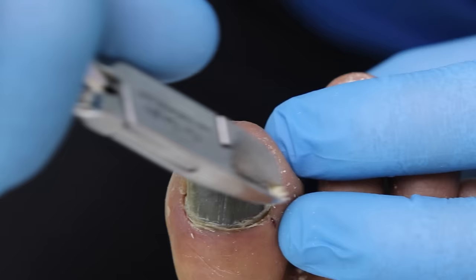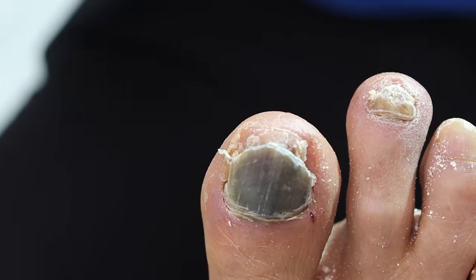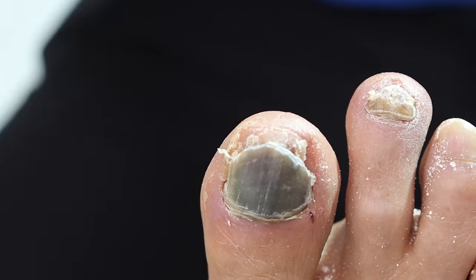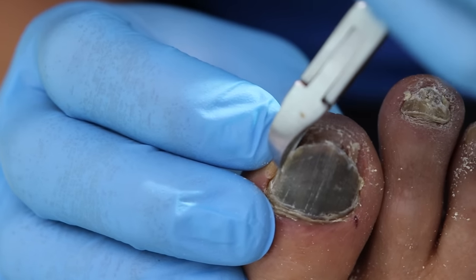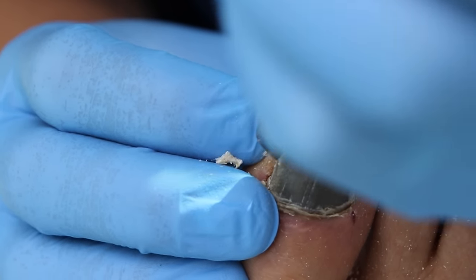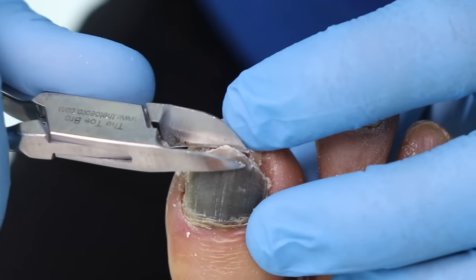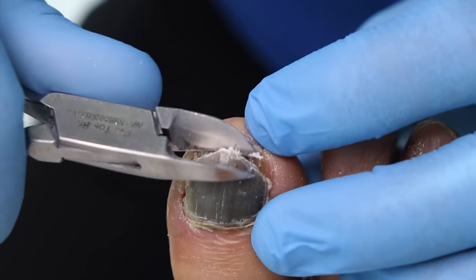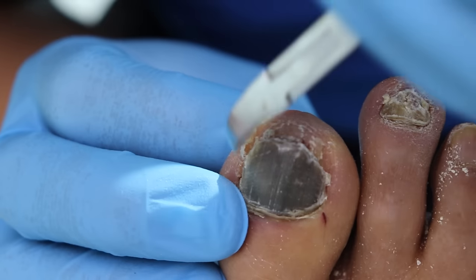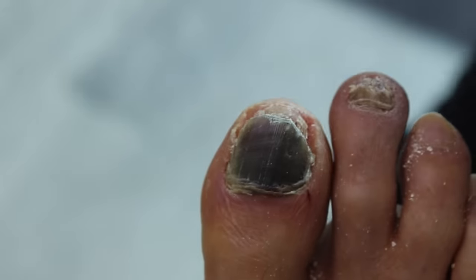Podiatrists who trained in the States feel limited here because they can't do bunion and hammer toe surgery. We're going to buff down the nail on the other foot and see what's hiding underneath — that's going to be the good part. It's always interesting to see what's hiding there.